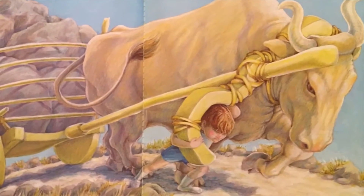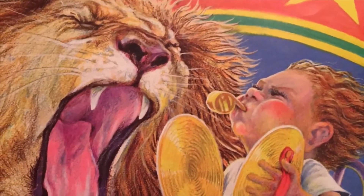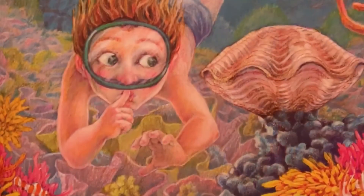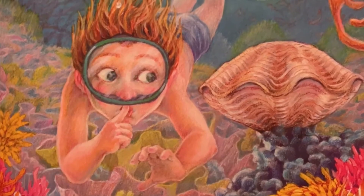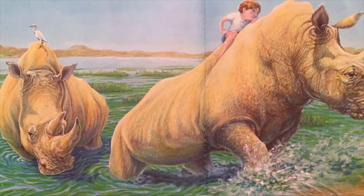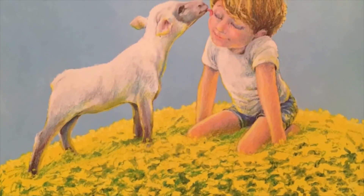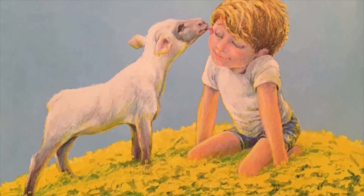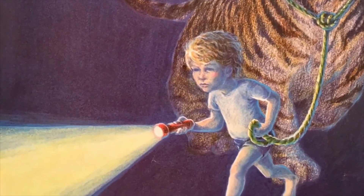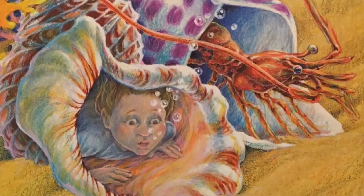I'm as cold as a toad. I'm as hot as a fox. I'm as weak as a kitten. I'm as strong as an ox. I'm as loud as a lion. I'm as quiet as a clam. I'm as tough as a rhino. I'm as gentle as a lamb. I'm as brave as a tiger. I'm as shy as a shrimp.